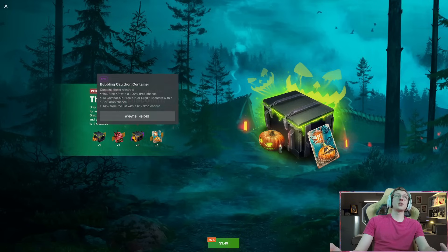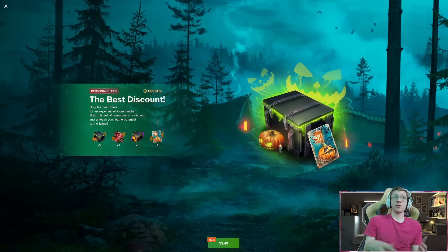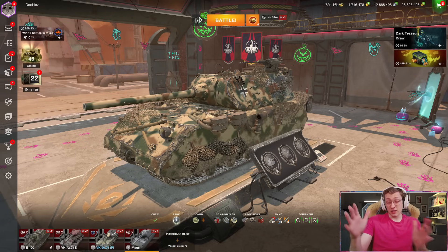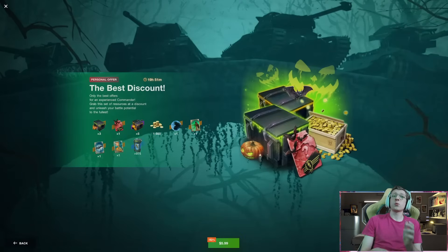For $3! Honestly, the two container offers themselves are worth around $3. The fact that you are getting a guaranteed Tier 7 included is insane. And that's not the only bundle — there's a second one as well.